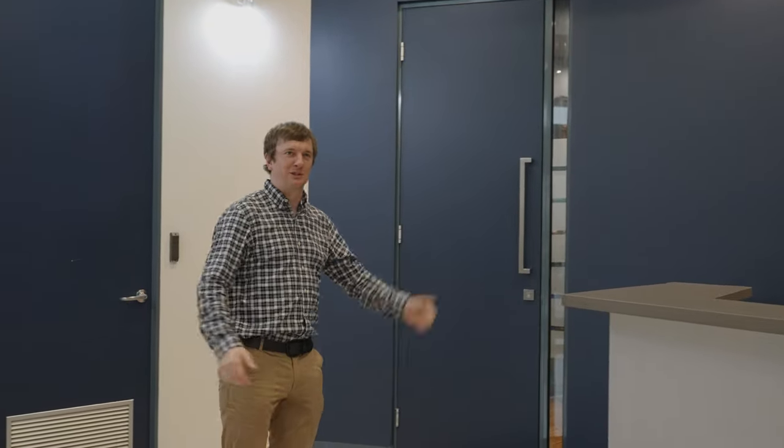Howdy boys, welcome to Beretta Australia. If you would like to follow me, I'll take you in from the lobby into the showroom.